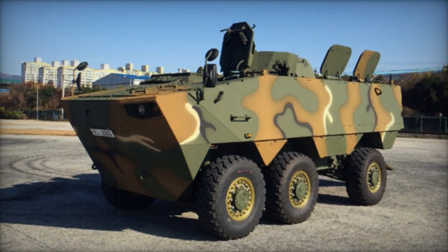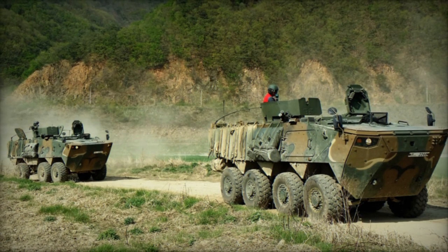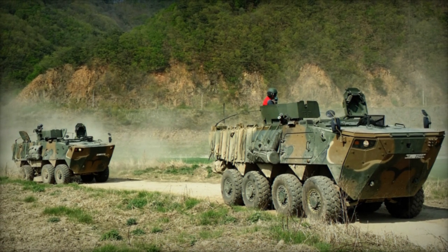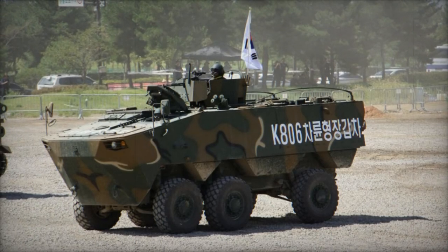The K806 is primarily designed for rear area defense and convoy protection. While its larger counterpart, the K808 with an 8x8 configuration, is intended for operations in forward areas and supporting frontline forces.